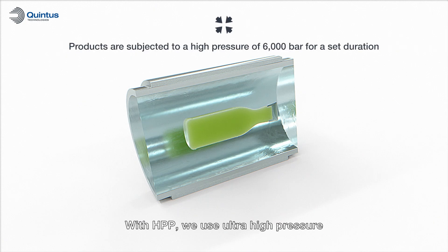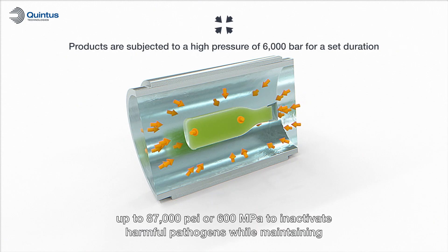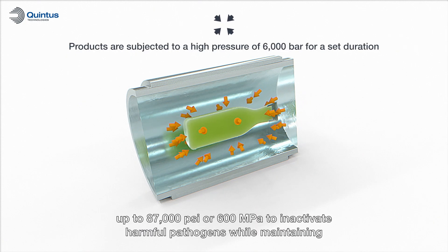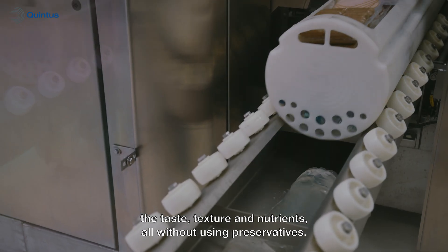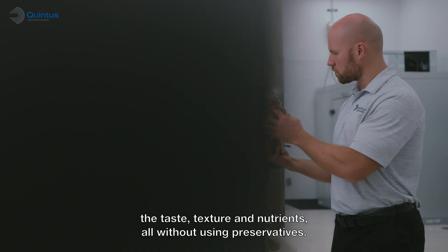With HPP, we use ultra-high pressure — up to 87,000 psi or 600 MPa — to inactivate harmful pathogens while maintaining the taste, texture, and nutrients, all without using preservatives.